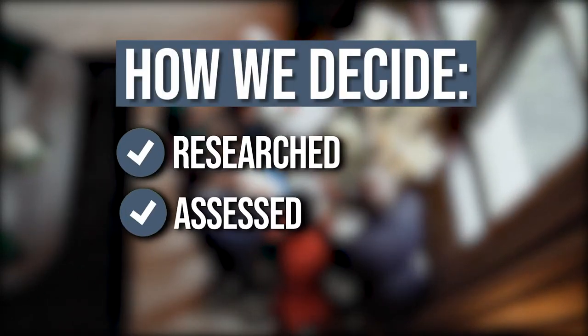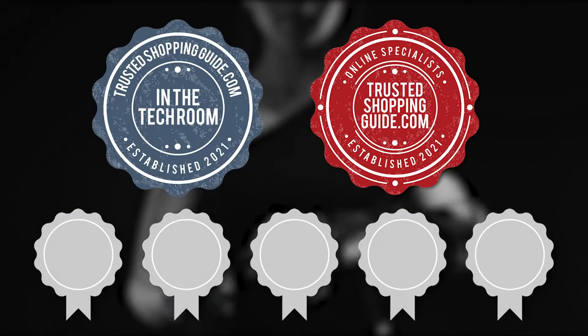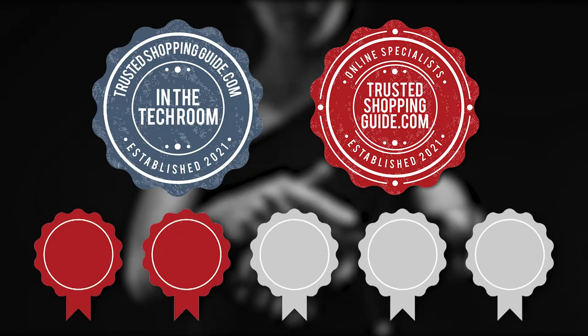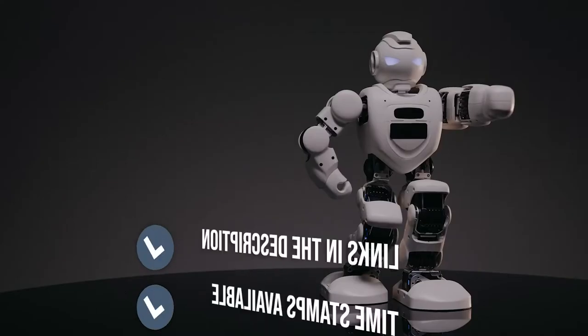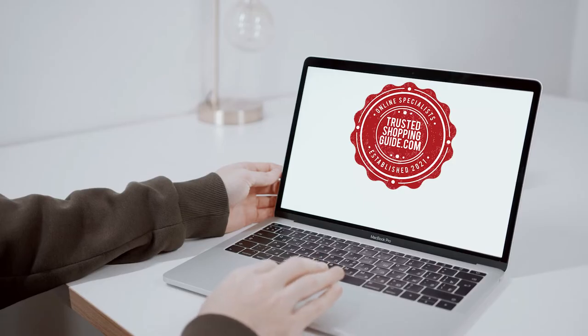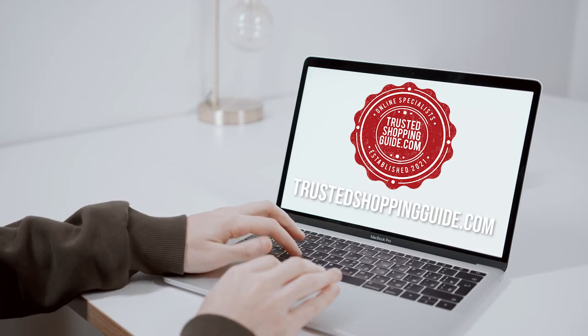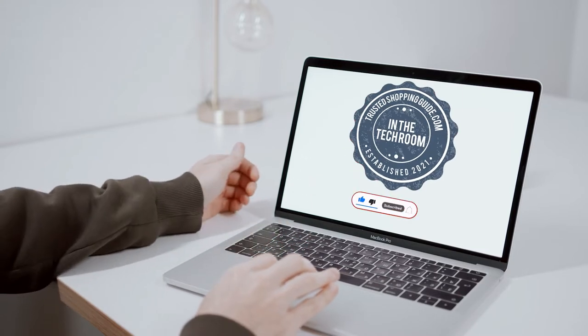The team at TrustedShoppingGuy.com have researched, assessed, and awarded ratings to all the microphones presented in this video. We have selected our top-rated options for you, making it easier to decide which one to buy today. There are timestamps and direct links to all the products in the description below. You're welcome to check us out on TrustedShoppingGuy.com for more of our research, or alternatively, subscribe to this channel for regular updates.